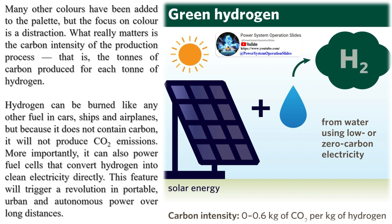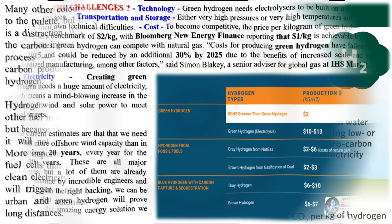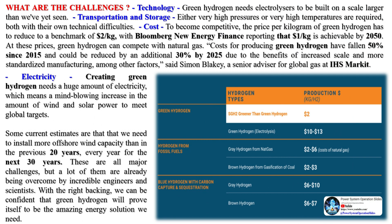Yellow hydrogen sometimes indicates hydrogen produced via electrolysis through solar energy. However, it is also used to indicate that the electricity used for electrolysis comes from mixed sources — from the electrical grid based on availability, ranging from renewables to fossil fuels.